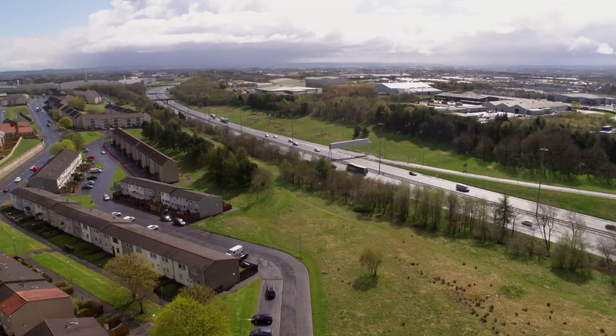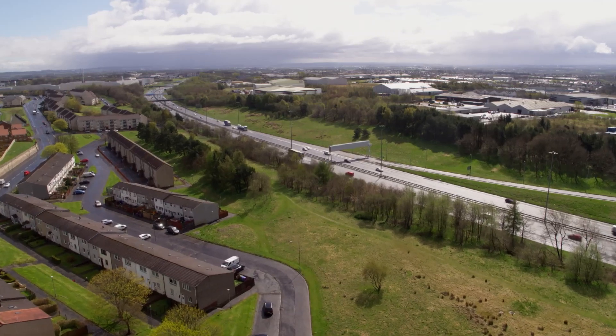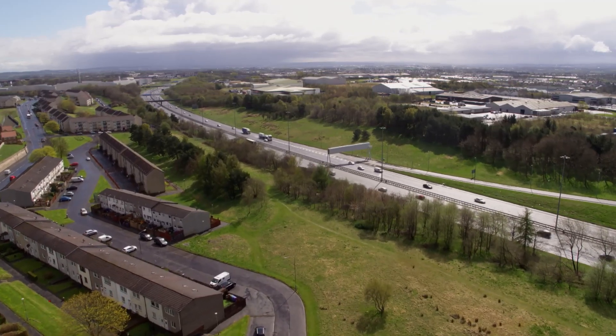One theory that's been put forward is that you've got the M8 corridor that runs along here. At one point, that was the Monkland Canal, and it's perhaps the relic populations along the canal were pushed out when the works were getting done, and they've moved into the grassland just adjacent to it.